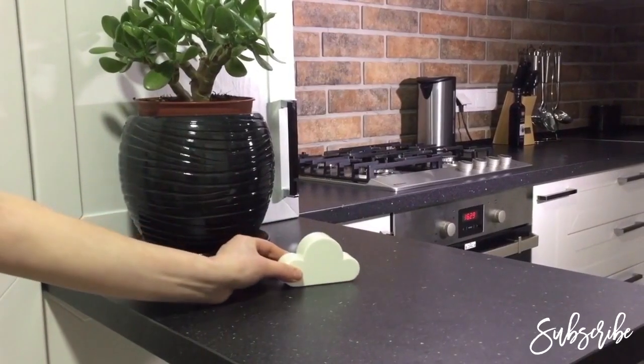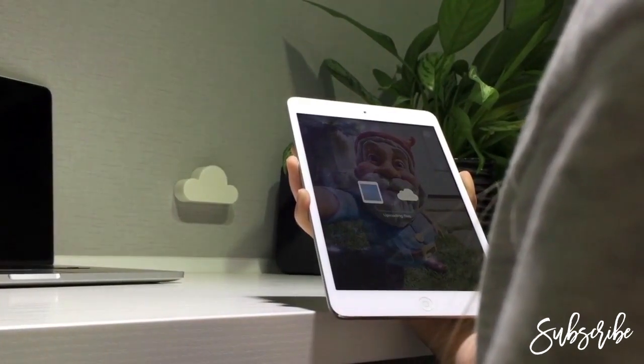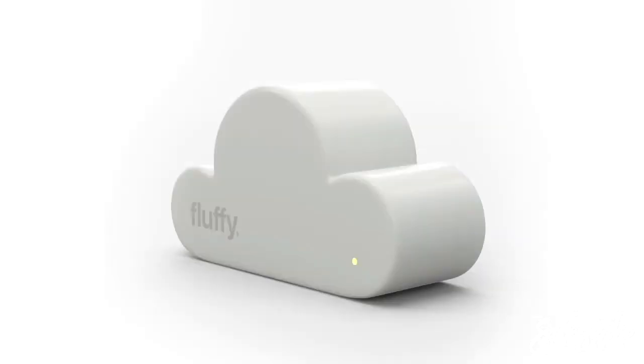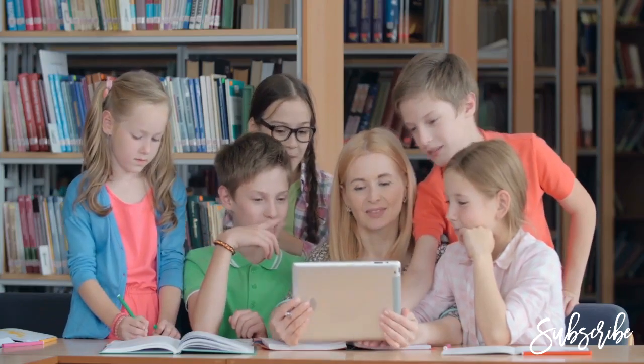Just place it in your home or office and transfer or sync any files from your phone, tablet, or PC with an easy hand motion. Now, no one will be able to trespass your privacy. Only you decide with whom to share your files or who will be able to access your Fluffy.